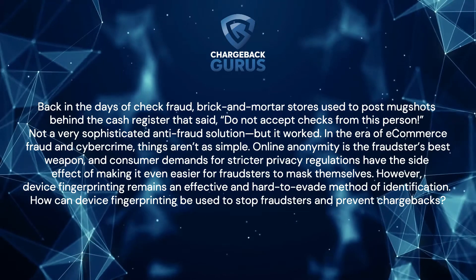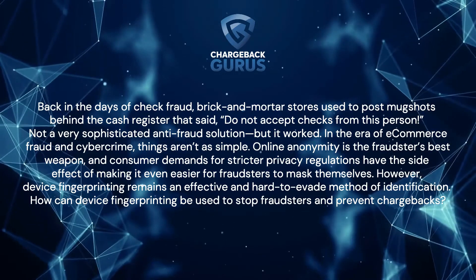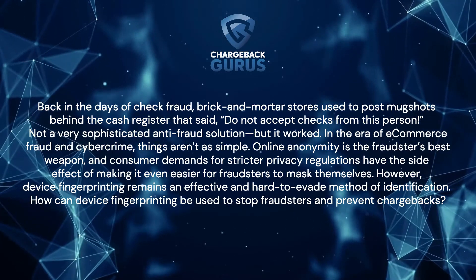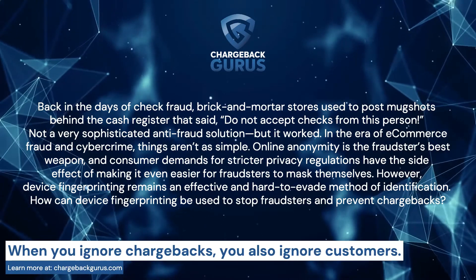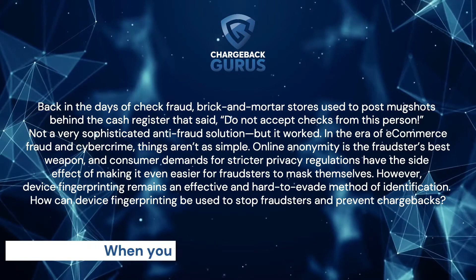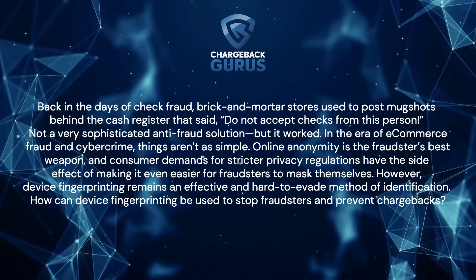In the era of e-commerce fraud and cybercrime, things aren't as simple. Online anonymity is the fraudster's best weapon, and consumer demands for stricter privacy regulations have the side effect of making it even easier for fraudsters to mask themselves. However, device fingerprinting remains an effective and hard-to-evade method of identification.